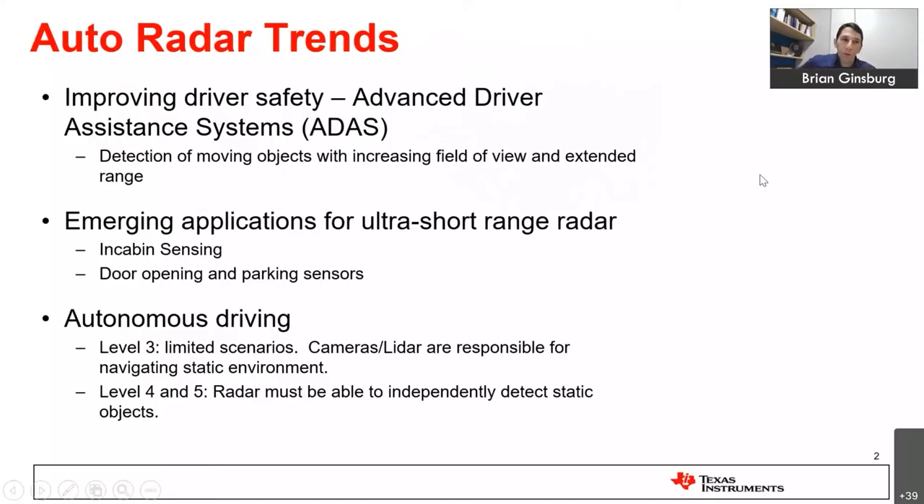I'll begin with a discussion on automotive radar. Automotive radar is what's been driving this market. There's been automotive radar development starting in the 1970s, and then deployments on regular consumer vehicles for more than roughly 20 years at this point.